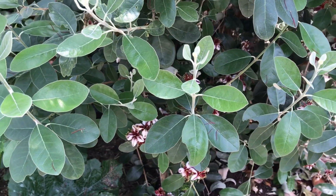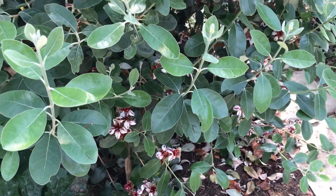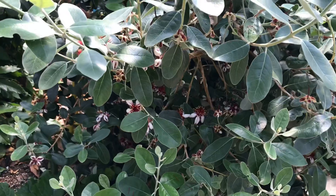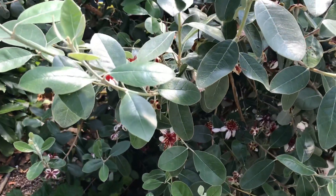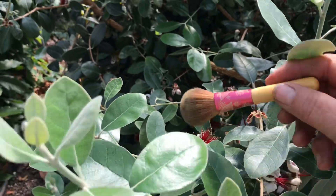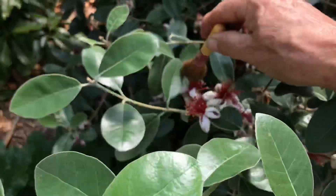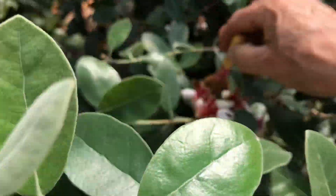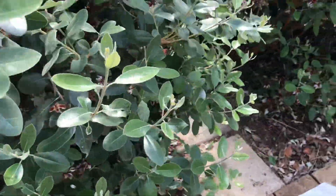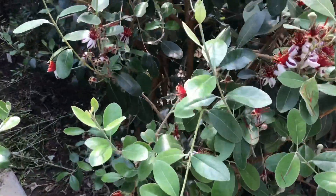It needs to be cross-pollinated — it needs to be pollinated by another plant, so I have two of them. I've been helping along the process by using a makeup brush, grabbing the pollen from the flowers and then transferring it over to the other plant to make sure I get pollination. The bees — I never see the bees on these.